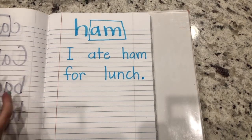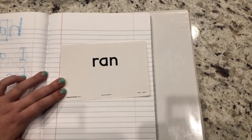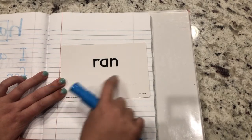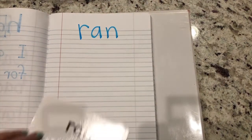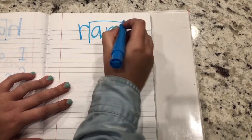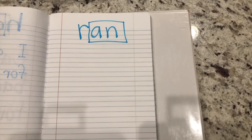Great job. Pause this video if you need more time. Here's our next word. Sound it out. I hope you noticed that glued sound - an. Ran. Let's write it. What do we do to glued sounds to mark them up? We put a box around them. You try to come up with a sentence. I'll do the sentence: The boy ran down the hill.